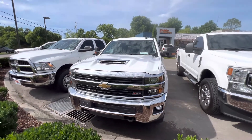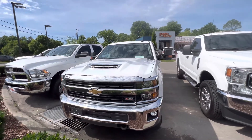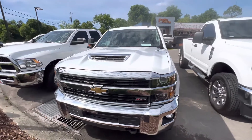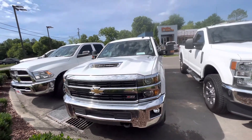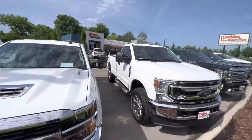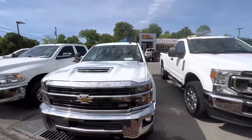Here we are at Perkins Motorplex taking a look at a 2017 Chevrolet Silverado 2500 with a Duramax. Went ahead and walked around this vehicle overall — it's in great shape, a fantastic looking truck. You can see some of our other inventory here and a little of our construction going on while we try to expand.